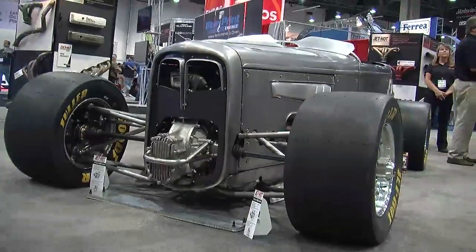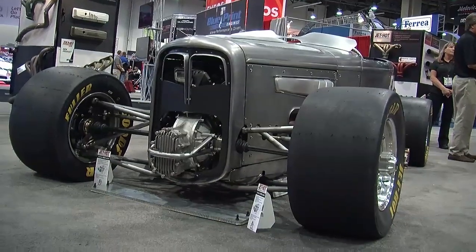So we're at the SEMA show this week and we each have to pick out our favorite car. And being a fabricator, this really caught my eye — the bare metal, the touches of aluminum. Brian, tell us what you got here.